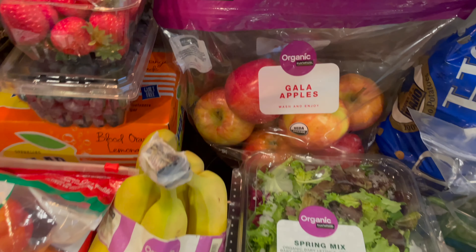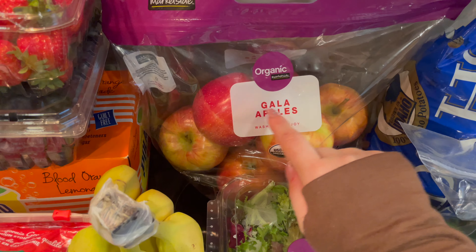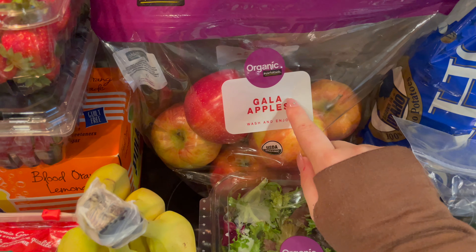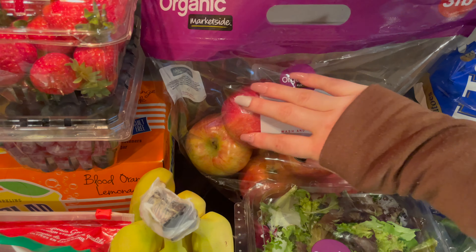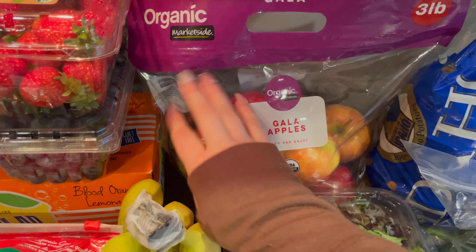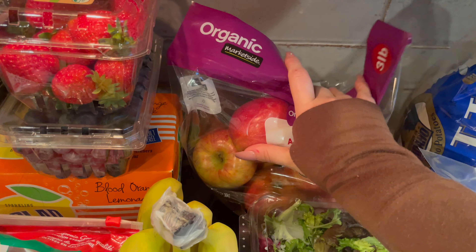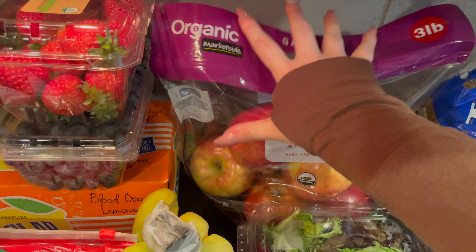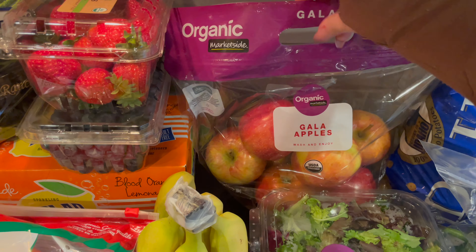I grabbed some organic gala apples. These are for my husband's lunches as well.